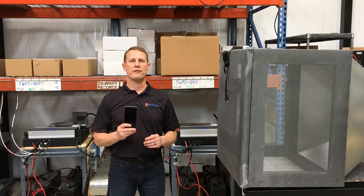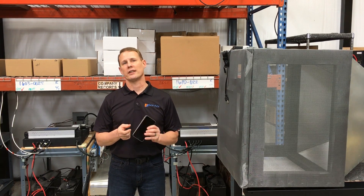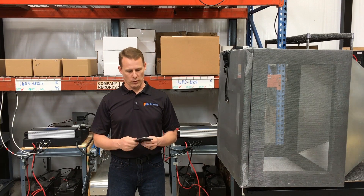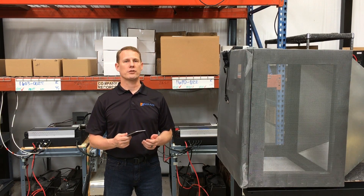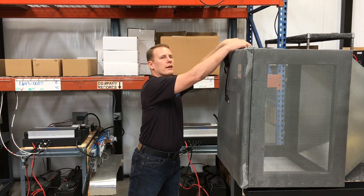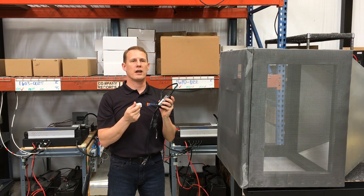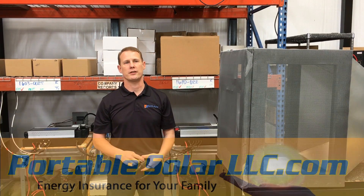Smaller electronics are less affected by an EMP because the wires inside them are short and don't collect enough energy to cause damage. While your phone and computer survive, the AC charger will not. Most appliances and power supplies plugged into the grid will not likely survive an EMP without massive nanosecond-level protection.